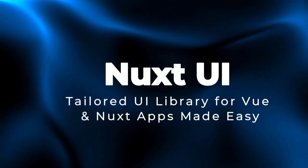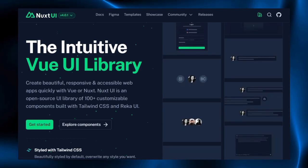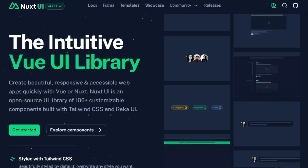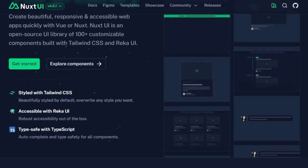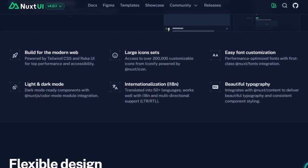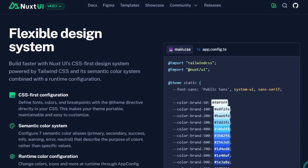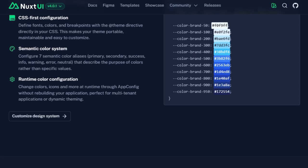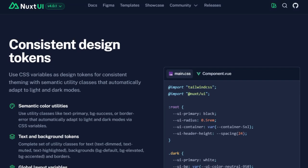Project number seven: Nuxt UI, a tailored UI library for Vue and Nuxt apps made easy. Nuxt UI shines because it delivers a beautifully consistent, accessible, and developer-friendly UI system built especially for Vue and Nuxt applications. Rather than using a generic component library, Nuxt UI blends Reka UI, Tailwind CSS, and Tailwind Variants under one hood to offer highly customizable components that feel native to your project. One standout strength is the automatic discovery and styling of UI elements — with over 100 components ready out of the box, including buttons, forms, layouts, and icons, you skip tedious scaffolding and dive straight into customizing. It also supports dark mode, RTL languages, keyboard shortcuts, and responsive design essentials.